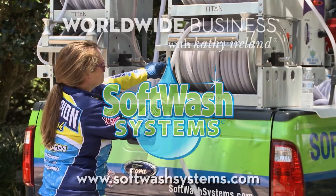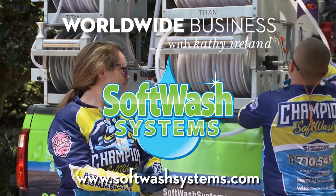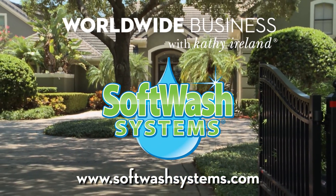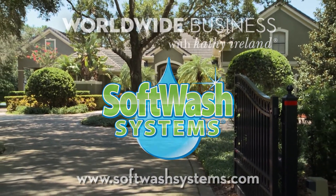Wow. Well, AC and Karen, thank you for joining us today. Thank you, Kathy. And thank you for watching. I'm Kathy Ireland. Thank you. Bye.